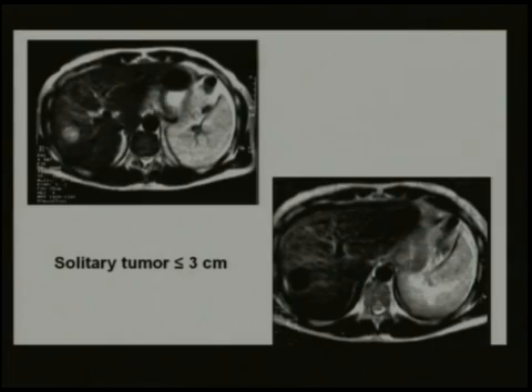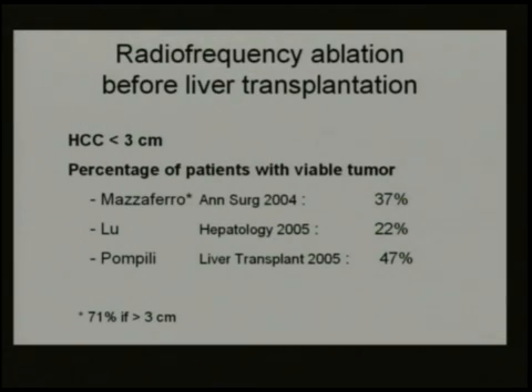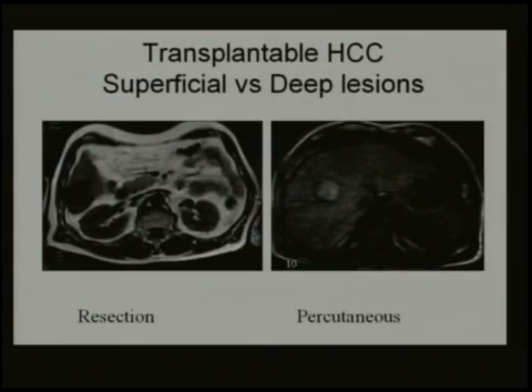Radiofrequency ablation is certainly appealing because it's even less invasive than laparoscopic liver resection, but there is a risk of recurrence. Regarding RFA before transplantation in HCC less than three centimeters, three papers — the most accurate being by Mazzaferro — show that the percentage of viable tumor is 37% overall. But in tumors more than three centimeters it rises to 71%, and if you wait more than six months for a graft it's even more. Clearly resection is one of the good options.